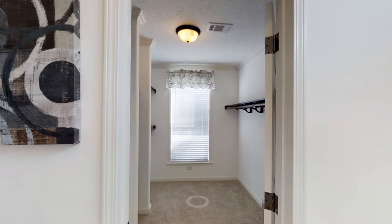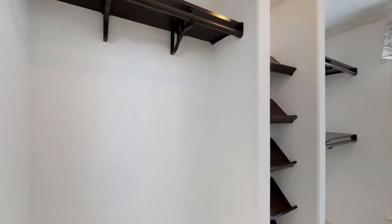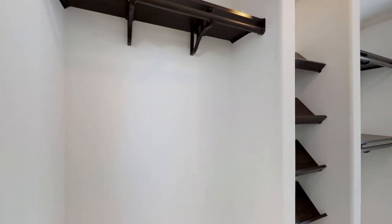And to the left you have a pretty big closet with plenty of space for clothes, and then I think those are shelves right there to put your shoes or boots or whatever.